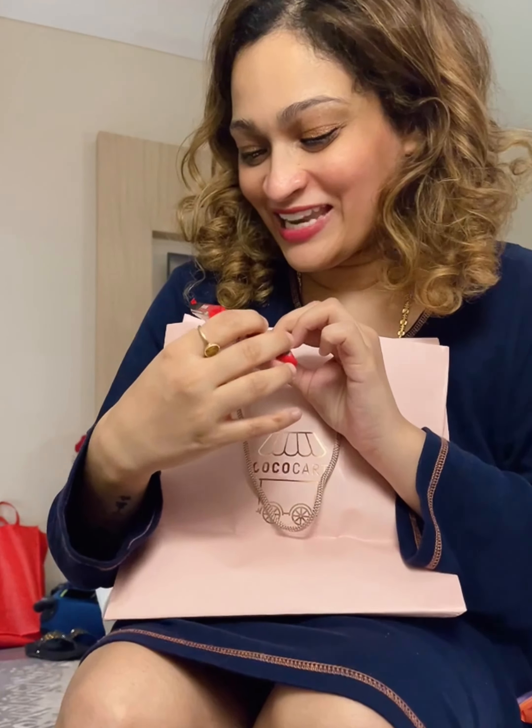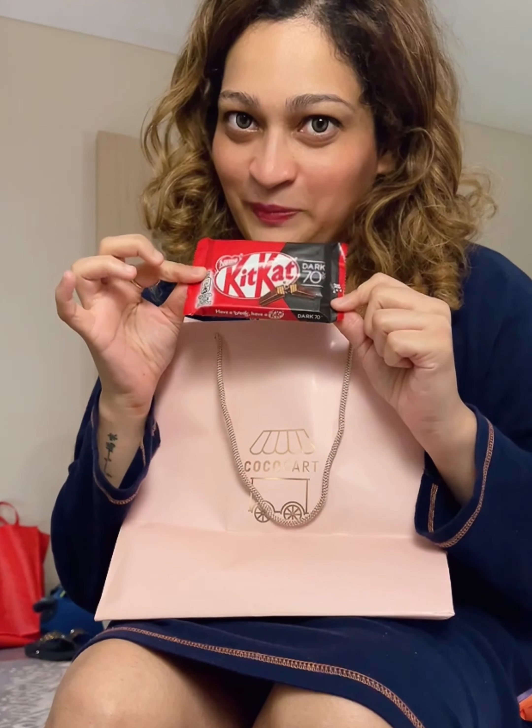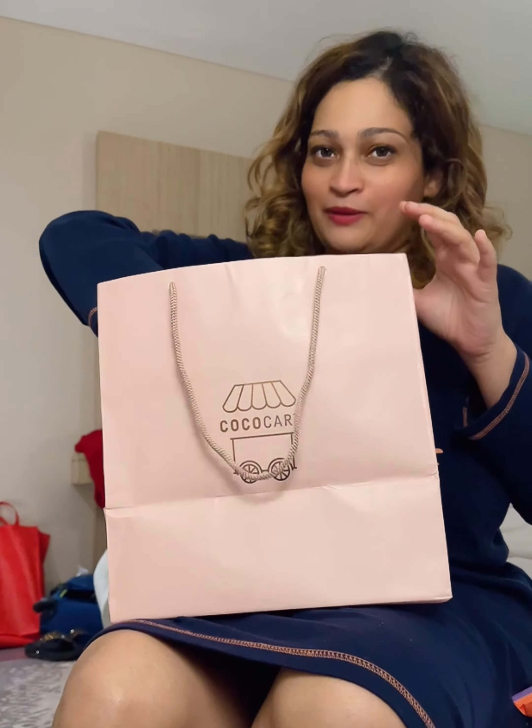Then this is Praveen's — he's taken the KitKat dark 70%. This is for him, but I'm going to share it with him. He doesn't eat much of it though, so it's basically mine.